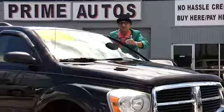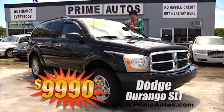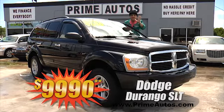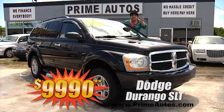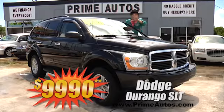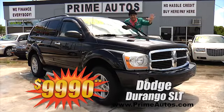This beautiful black Dodge Durango SLT has got it all — luxurious leather, the optional third row seat, dual AC, entertainment system with DVD player and LCD screen, running boards, alloys, and so much more. No hassle credit price at only $9,690.